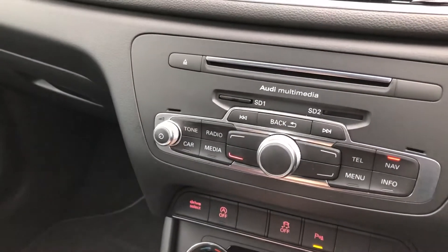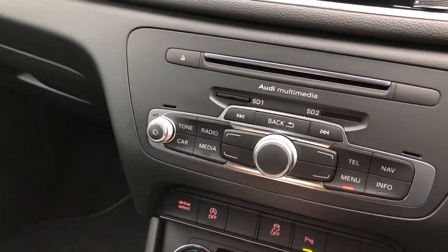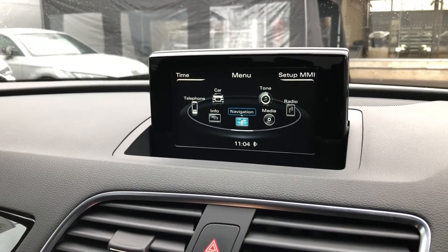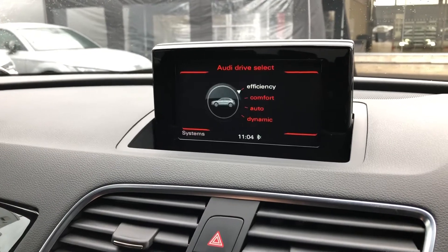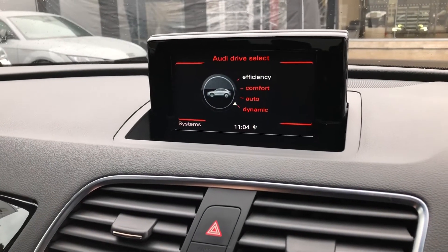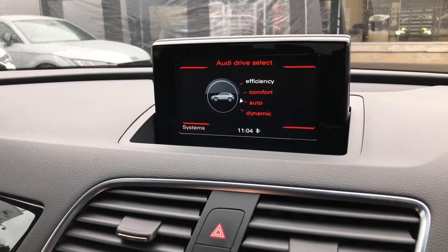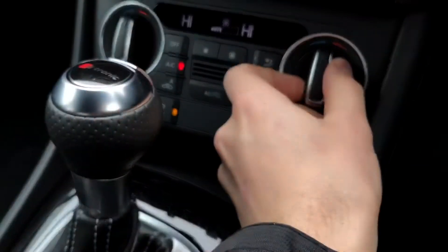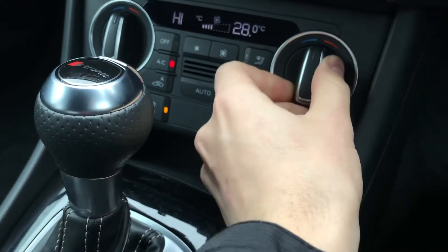You can also click the menu button to access things such as Audi Drive Select, which enables the driver to alter the power steering assistance, engine, and gear shift characteristics between several preset modes to get the best performance from your vehicle. Underneath that, you get the climate control, making it very easy to control the temperature of the cabin.